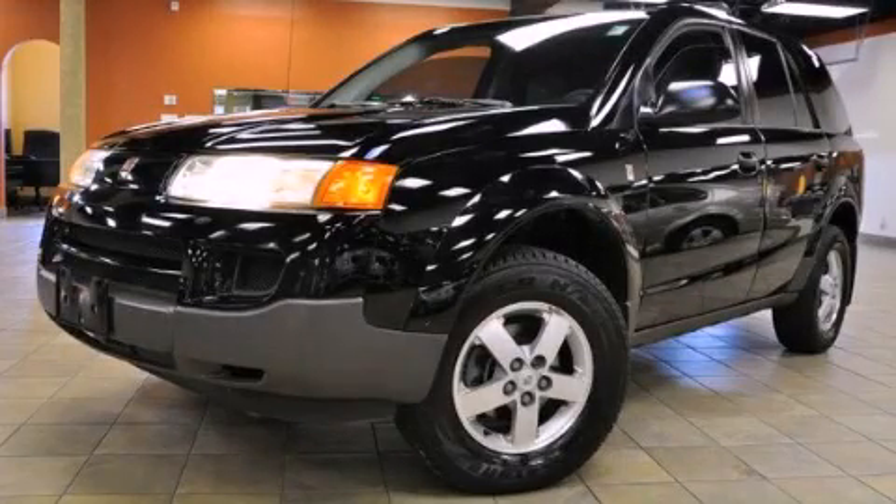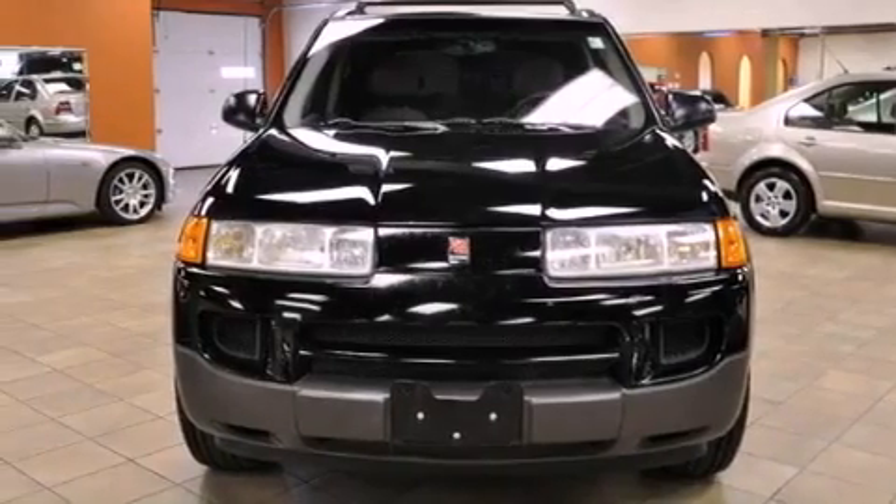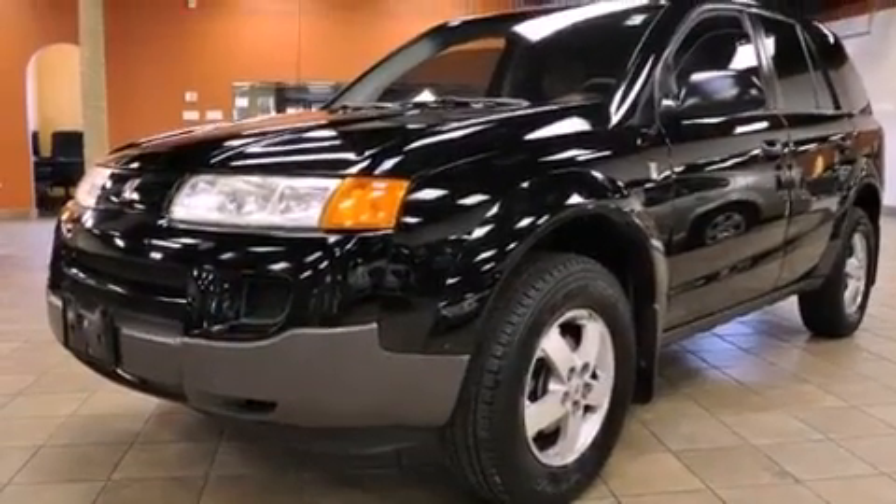This is a 2005 Saturn Vue, functional utility for a modern lifestyle. It features a 2.2-liter four-cylinder engine and a manual transmission.